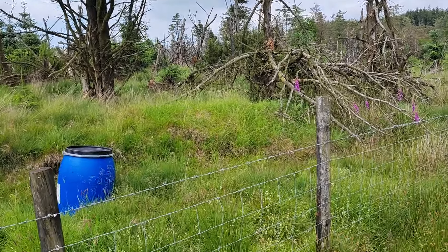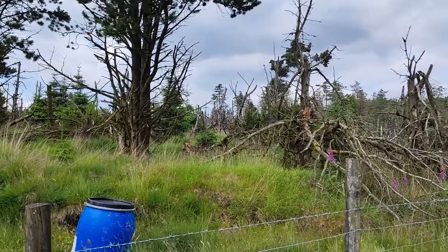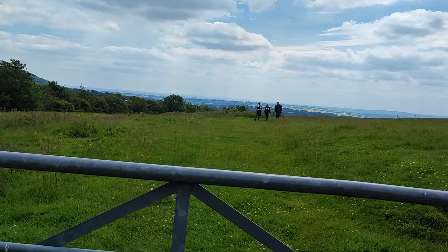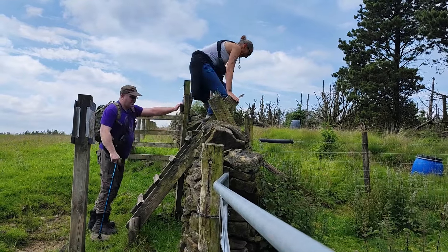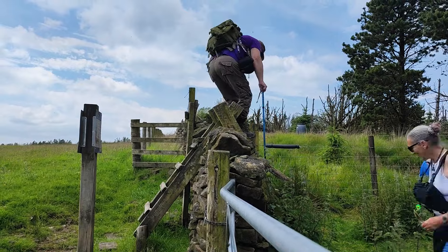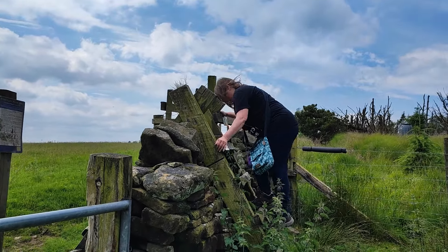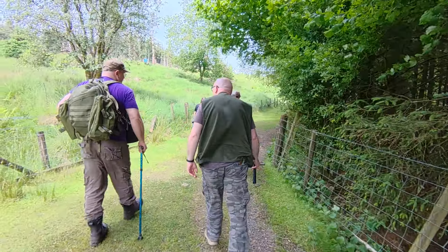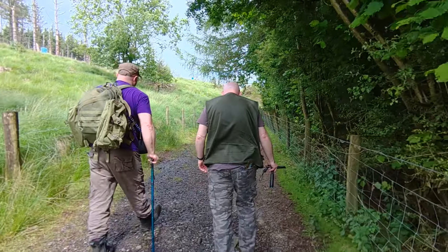I'm not going to film myself coming up and down here, because I don't want to fall and have it on camera. But here's the rest of them coming over now.